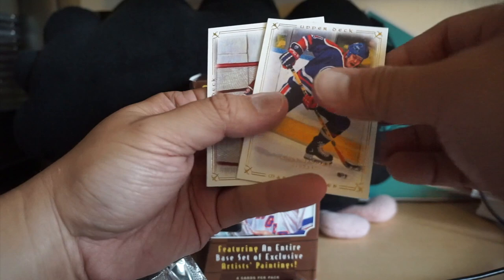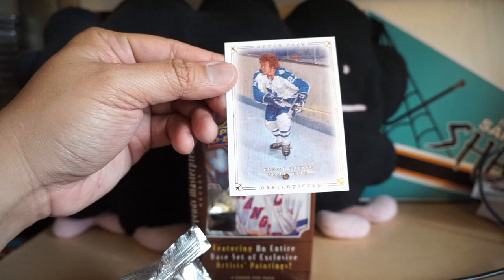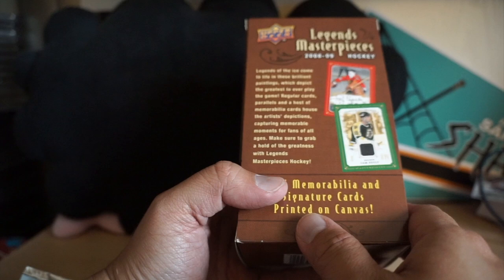And our final pack — another Messier. There's legends after legends in this stuff. Dino Ciccarelli, George Hainesworth, and Darryl Sittler. So there you have it — just a stack of really beautiful cards. Just one parallel card, which was the Bobby Hull. These are great looking cards. You can get hits and autographs out of it, but I'm pretty sure they're pretty difficult to find in these things.